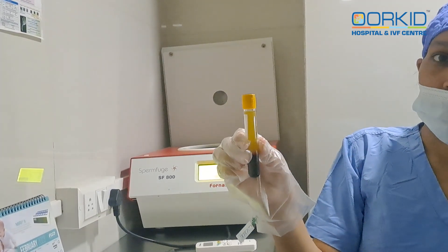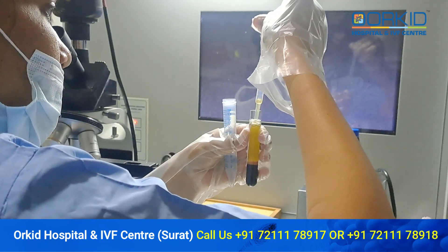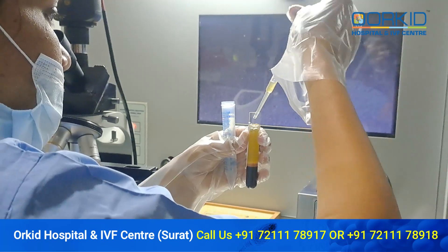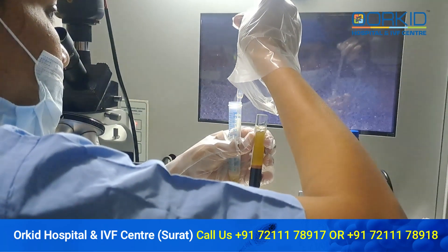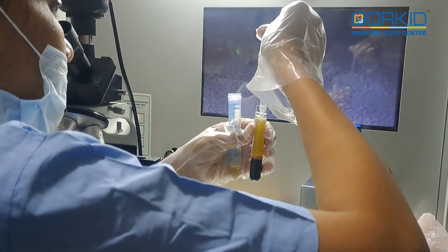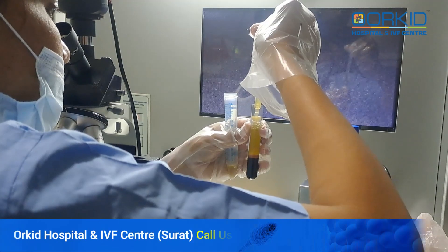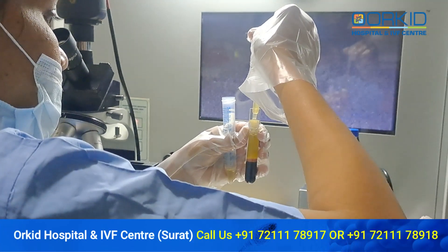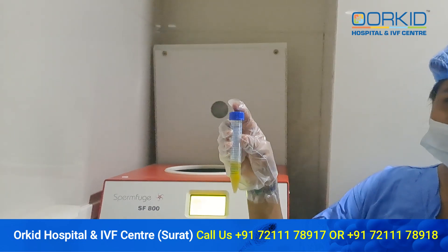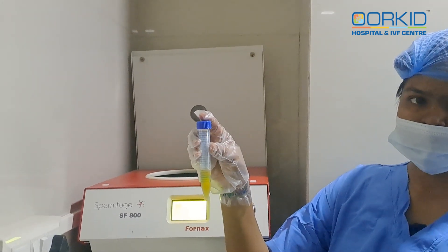Now we will take the plasma in another tube and run it back. As you can see, the plasma and blood have been separated and removed from the tube.